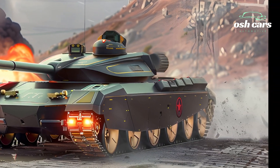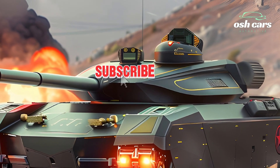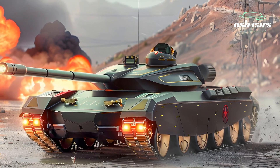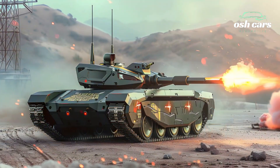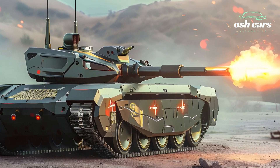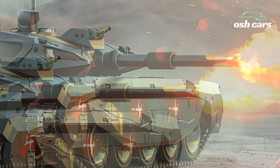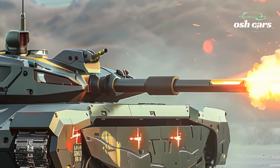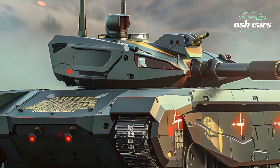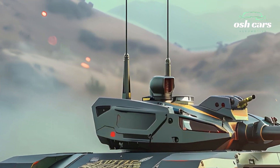At the core of the Altai's capabilities is its 120mm smoothbore gun, enhanced with an advanced autoloader and fire control system for rapid, precise engagements. This formidable weapon is capable of firing a range of munitions, including armor-piercing rounds and guided missiles, ensuring effectiveness against heavily fortified targets and enemy armor. Secondary armaments, including a coaxial machine gun and remotely controlled weapon station, provide additional firepower for diverse combat scenarios.